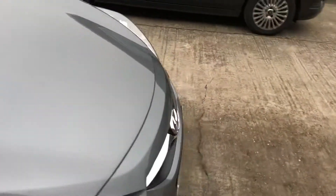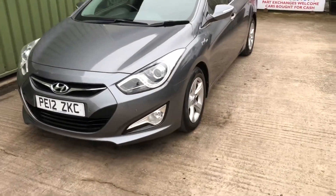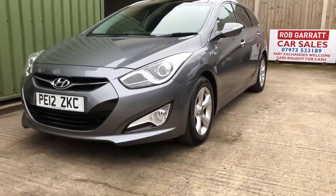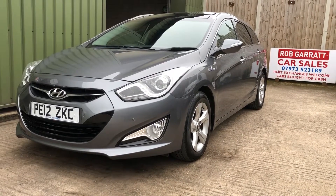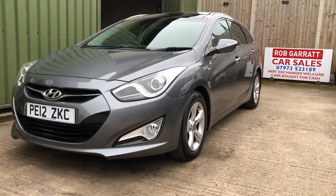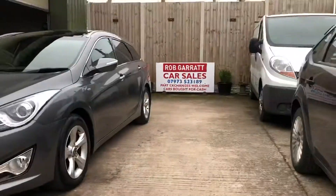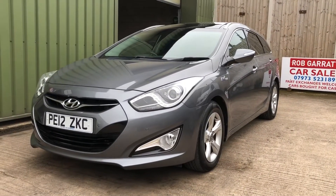Very nice looking car, cheap to run, low road tax — it's 30 pound road tax on this one. So there you go — if you're looking for a nice comfortable estate car with a good spec, give me a shout on the usual number, drop me an email, and thanks again for watching.